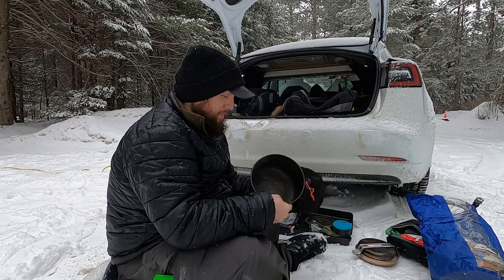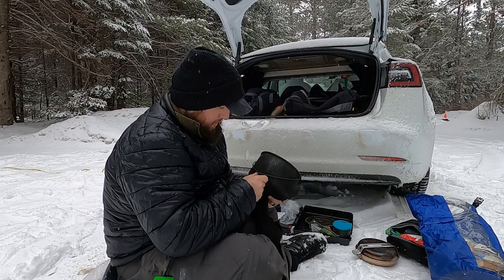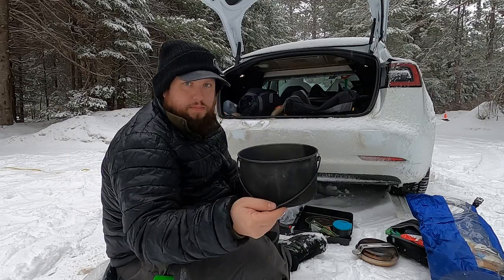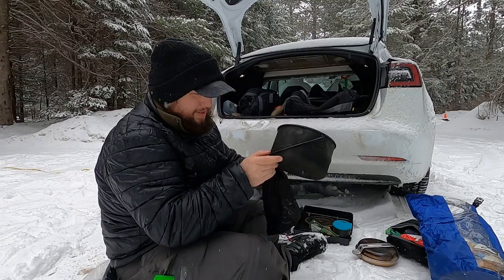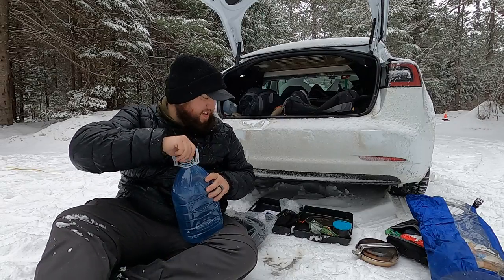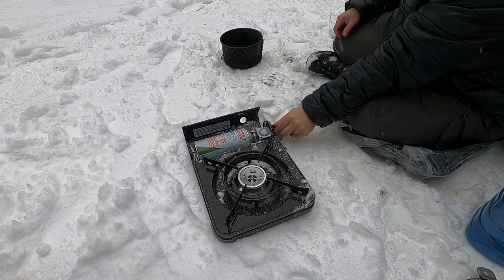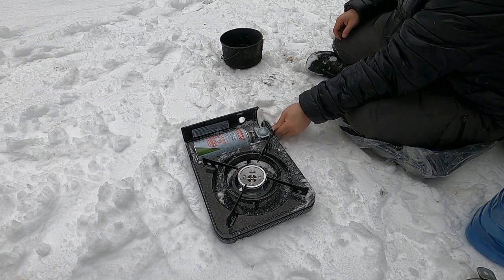Want to hear something dumb? I've owned this thing for a while and I only just realized that it does have markings on it for measuring. Oops. Turns out it's a bit soupy. Self-igniting butane — so as not to have Mike explode himself. Take one. I gotta lock the canister in place first.